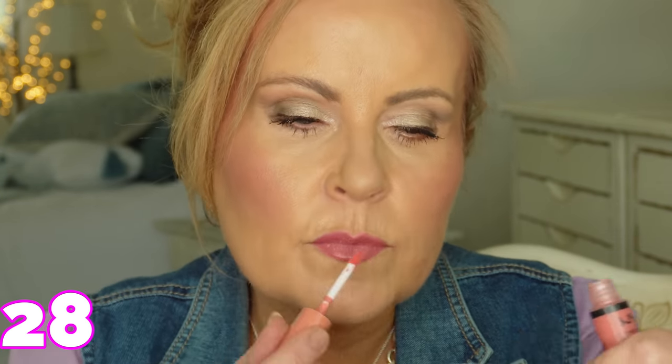I have a Sephora prime lip liner that I forgot about and found in the back of my drawer. I'm going to outline my lips slightly bigger than they naturally are to create a barrier for my lip gloss. I'm using the Revlon Color Stay Ink Suede in 'In Charge' — it's quite pink. Then I'm topping it with NYX Butter Gloss in Tiramisu, which tones the pink down just a little bit.